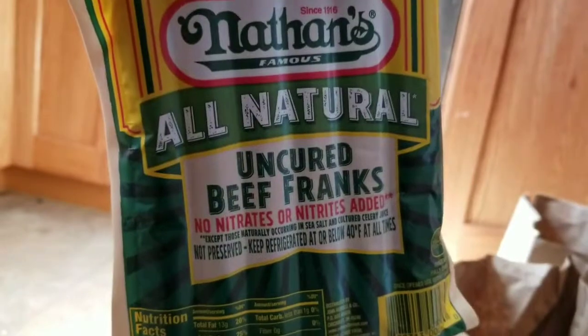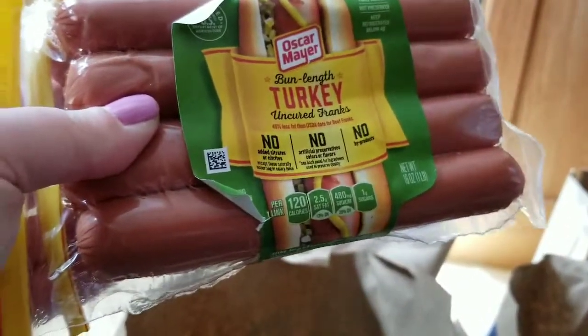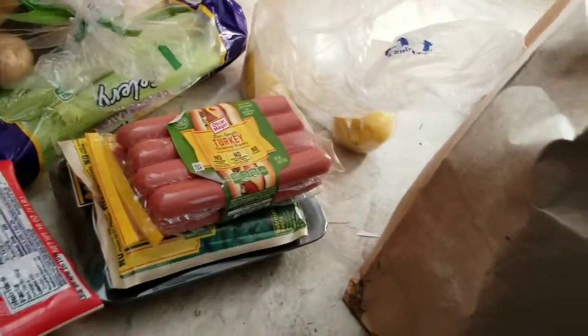I got some Nathan's all-natural cured hot dogs, some russet potatoes, some turkey uncured franks, and some chicken tenders to have on hand.